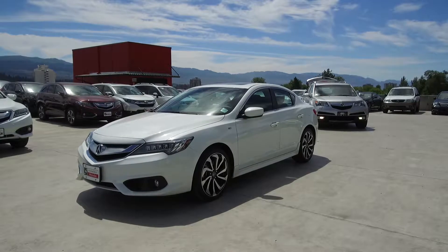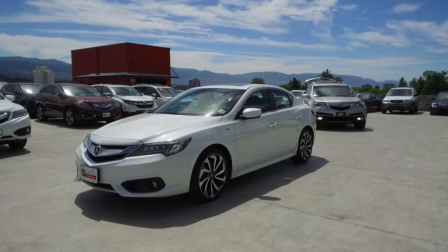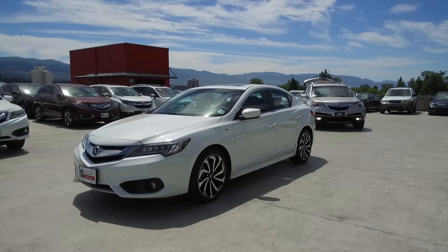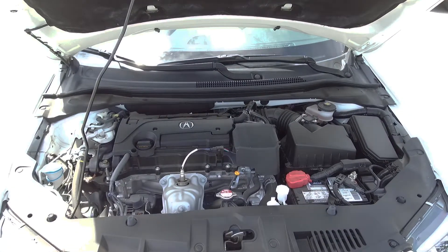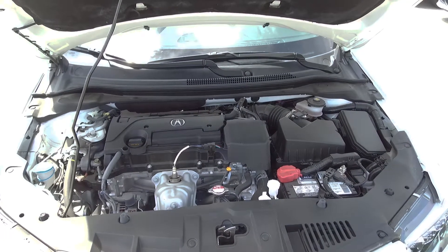Hi, my name is Chris from Harmony Honda, and today we're taking a look at a pre-owned 2016 Acura ILX A-Spec sedan. Under the hood we have a 2.4 liter dual overhead cam 16-valve straight four-cylinder engine.